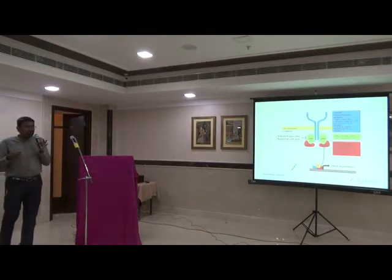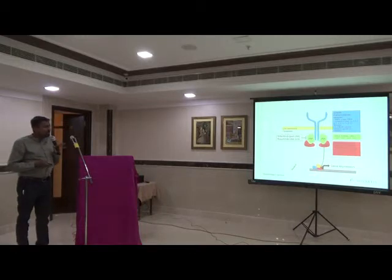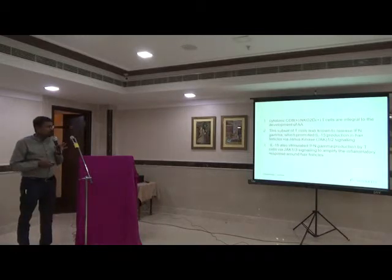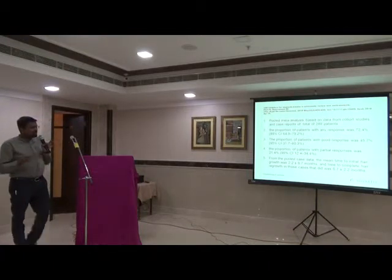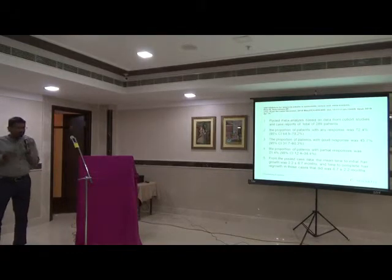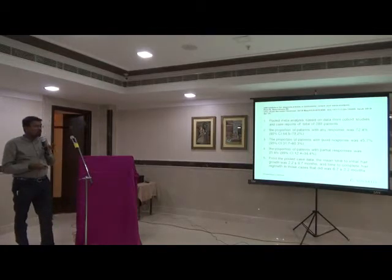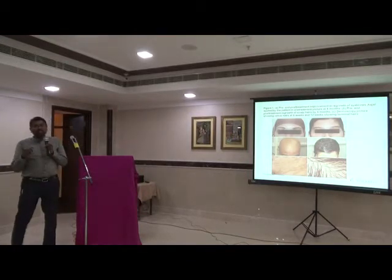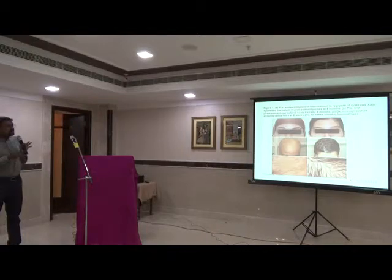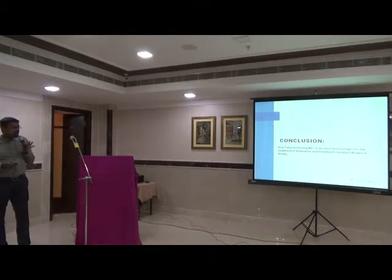The new group of medicines are JAK inhibitors, also used in hematology, rheumatoid arthritis, and other indications. They block the JAK-STAT pathway, inhibiting gene expression and cytokine formation. Recent studies from 2018 on patients with alopecia of more than 50% showed that more than 72% had some improvement, and 45% had good improvement, with a mean improvement time of about 2.2 months. There are also studies from the Indian population showing excellent results in extensive hair loss including eyebrow loss and in children. JAK inhibitors are an excellent biologic for resistant alopecia areata.